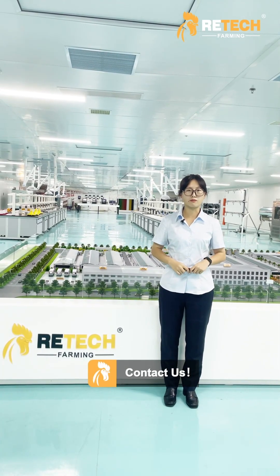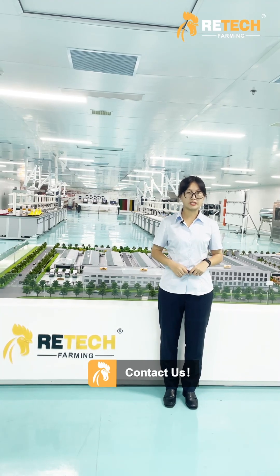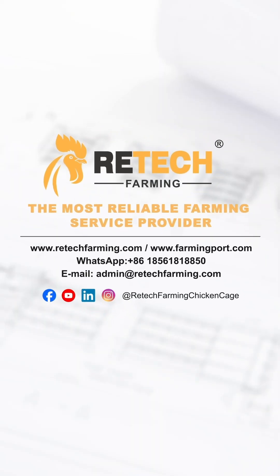Want us to design a modern farm for you? Feel free to contact us. Ritec Farming is the most reliable farming service provider.